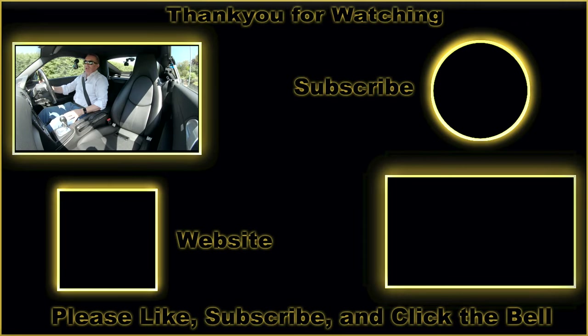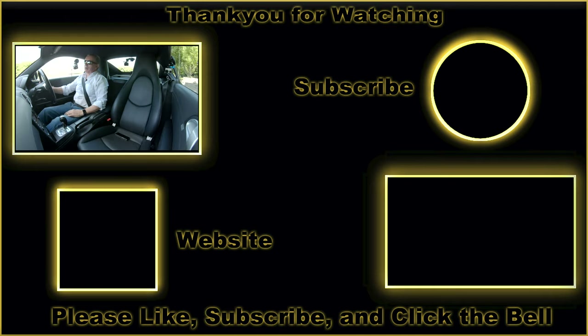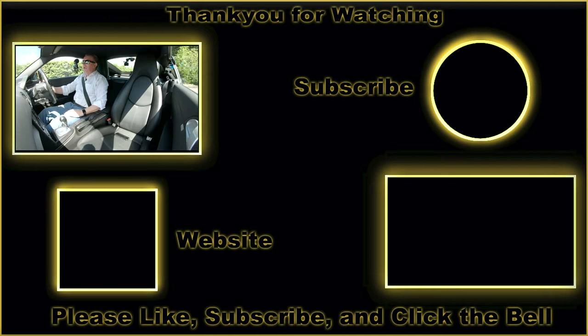Thanks for watching. I'll pull over in a short while and just show you how to set the sat-nav, how to delete a mobile, and how to pair a mobile. See you in the next video — thank you, thanks for watching.